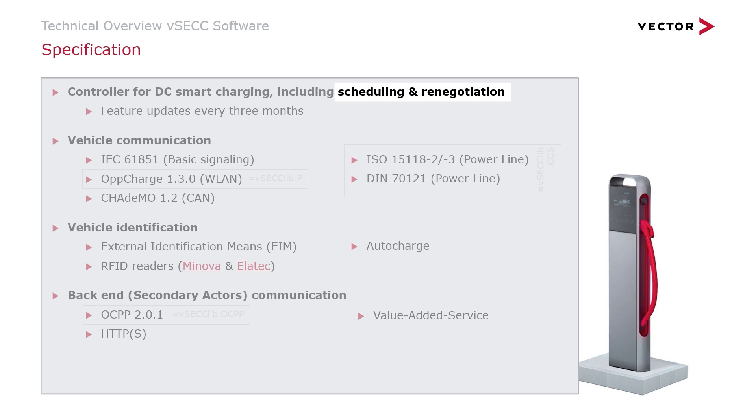When the VSEC Controller receives a new default or transaction-specific charging schedule from the CSMS, the VSEC Controller triggers a renegotiation of the charging parameters with the vehicle. Moreover, an EV with ISO 15118 support can request a charging pause, which gives the opportunity for power saving. This is often the case if a charging schedule contains periods with zero watts of scheduled power.